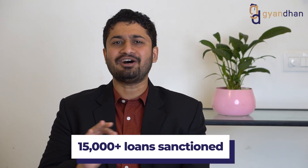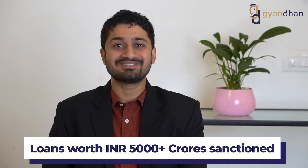Hello guys, this is Aman from Gyanthan. At Gyanthan, we have helped 15,000 plus students in getting more than 5,000 crores till date.